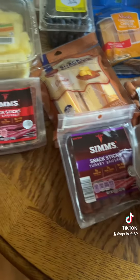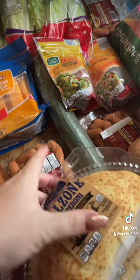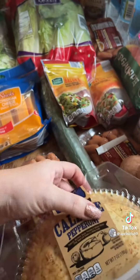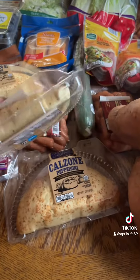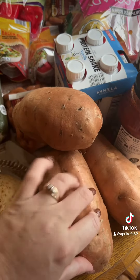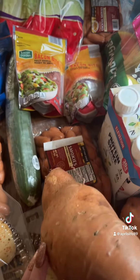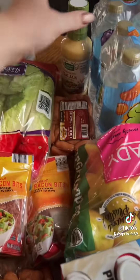We like these beef sticks, so I got turkey for me and beef for my husband. Cocktail weenies to put with barbecue sauce. These calzones are for my husband for work — if there's no leftovers he takes these as a quick lunch. They have these huge sweet potatoes so I got a couple of those to chop up and put as sides for meals or lunches.